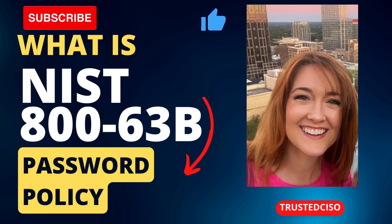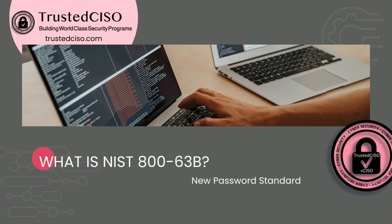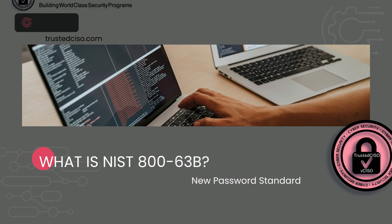Hi, this is Deborah Baker with Trusted CISO, and today I'm going to be talking about NIST 800-63B, which is a new password standard. It's not exactly new — it's been around a few years — but companies are still just beginning to start implementing it, and you'll see what I mean as I go through this.